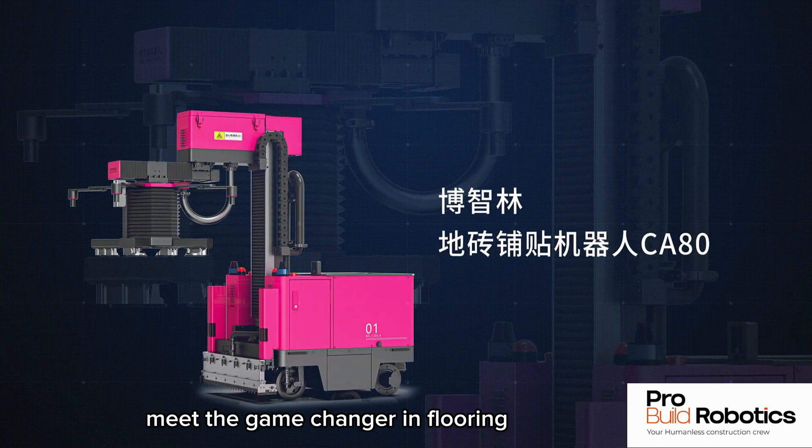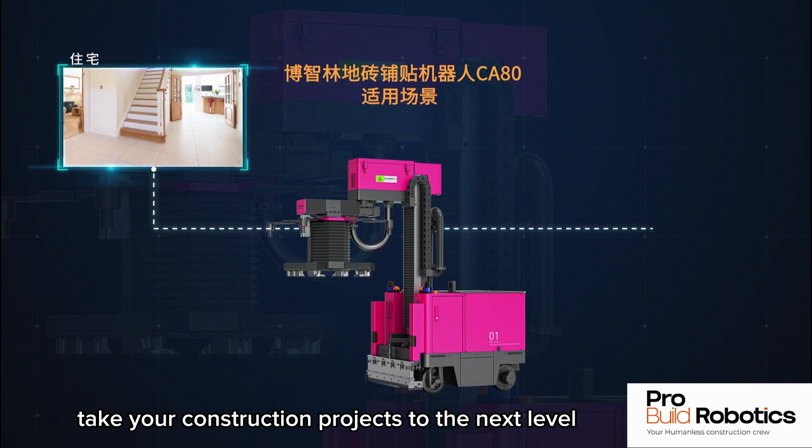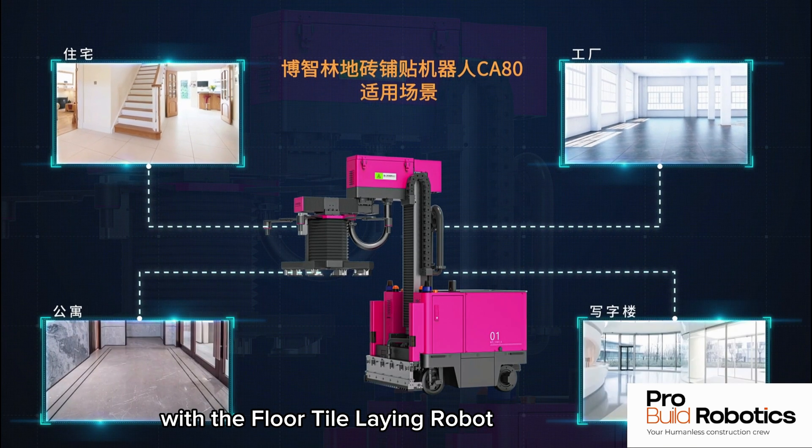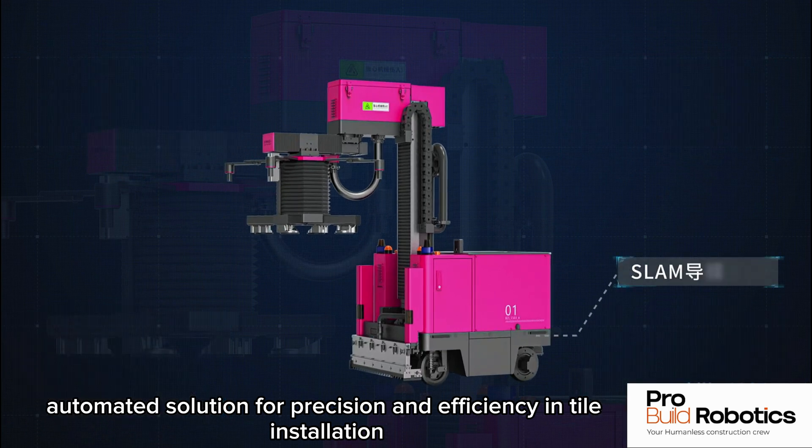Meet the game changer in flooring: the Floor Tile Laying Robot. Take your construction projects to the next level with the Floor Tile Laying Robot, an advanced automated solution for precision and efficiency in tile installation.